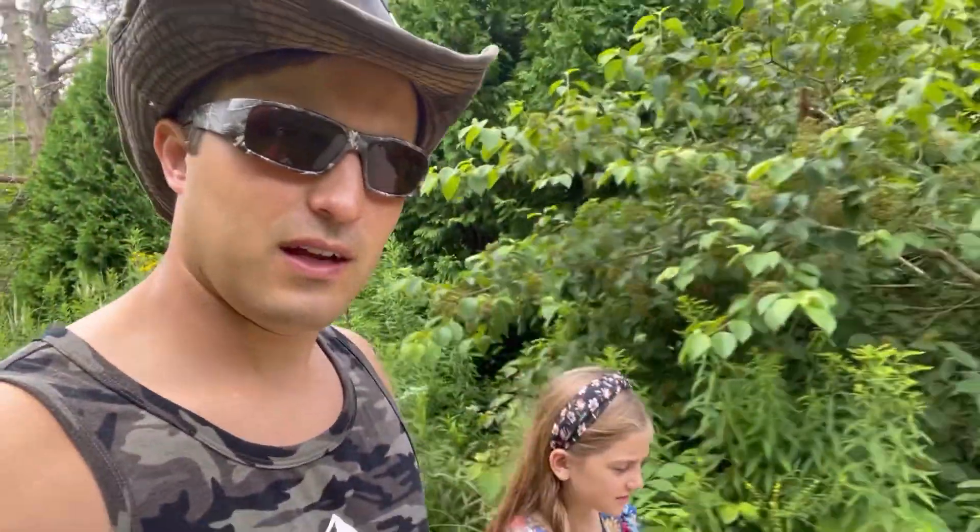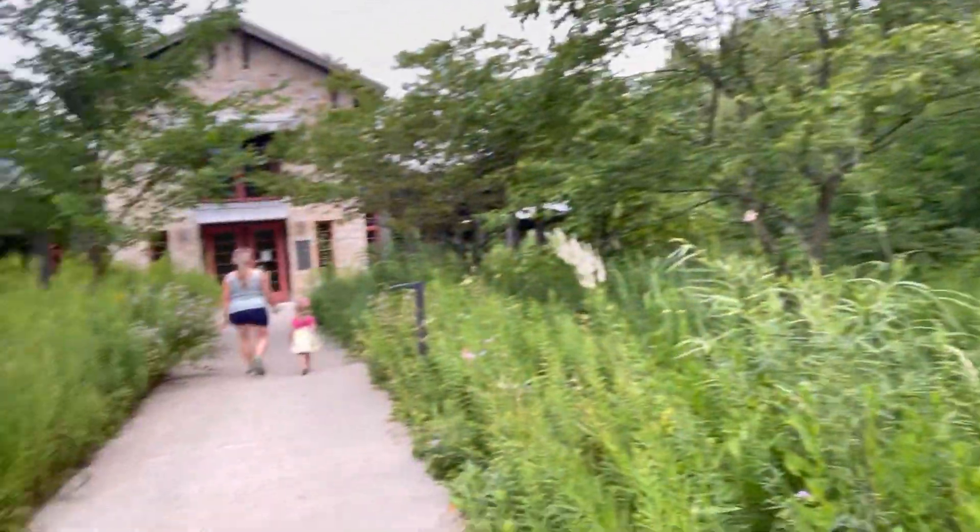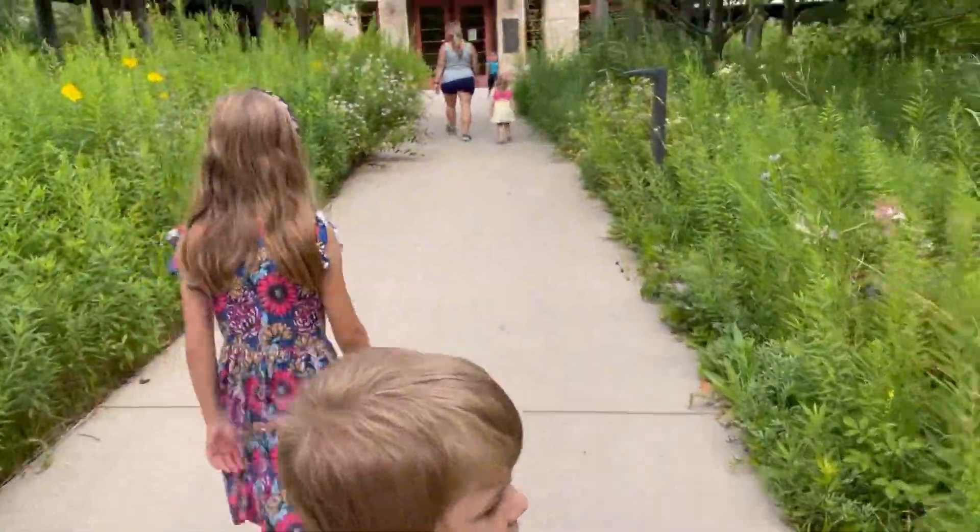We're at the Schlitz Audubon Nature Preservation, right by Lake Michigan in Milwaukee, Wisconsin. We're going to go check it out and maybe do some cool hikes and see some nature.